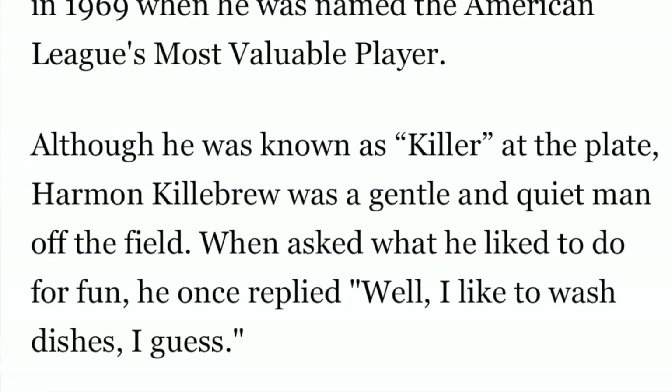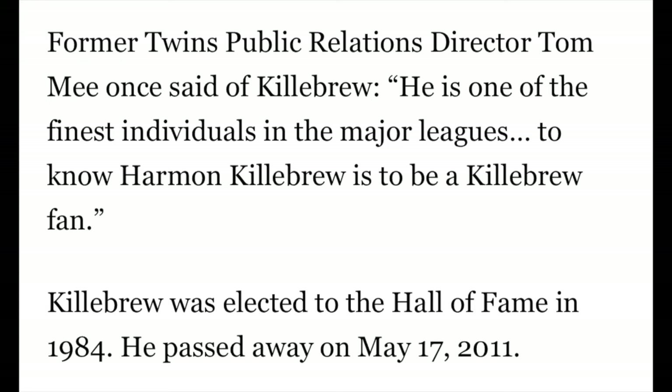Although he was known as a killer at the plate, Killebrew was a gentle and quiet man off the field. When asked what he liked to do for fun, he once replied: "Well, I like to wash dishes, I guess." The former Twins public relations director Tom Mee once said of Killebrew: "He is one of the finest individuals in the major leagues. To know Harmon Killebrew is to be a Killebrew fan." Killebrew was elected to the Hall of Fame in 1984, and he passed away on May 17th, 2011.